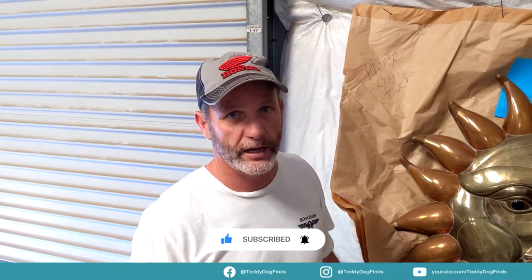Hello everybody, hello world. I got something really cool to show you. If you've been following our channel, you've seen me get a pod that had a lawyer's items in it — a lot of art, a lot of collectibles, a lot of military. This is probably the best thing that came out of there.